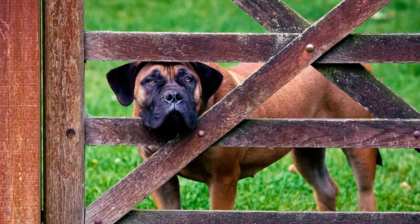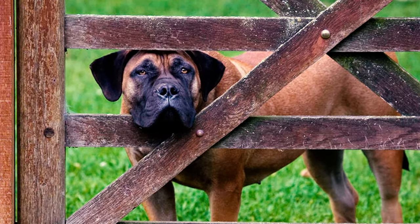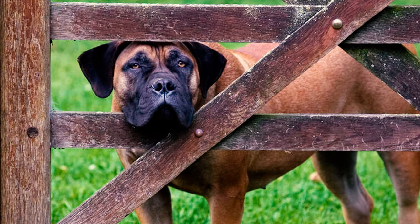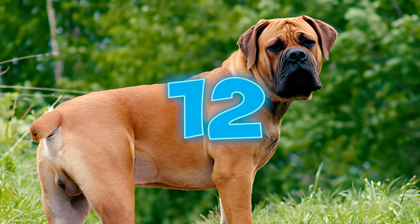Fact eleven: like any other dog, Boerboels require ample physical and mental stimulation. A bored Boerboel can swiftly become destructive, engaging in excessive barking, digging, and chewing. Given their size, these destructive tendencies might not be ideal, so make sure they receive plenty of stimulation to keep them content.